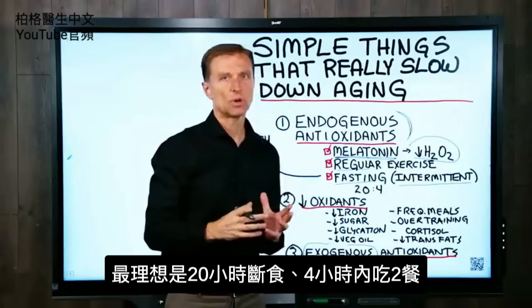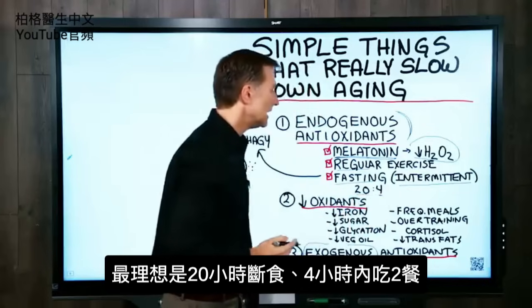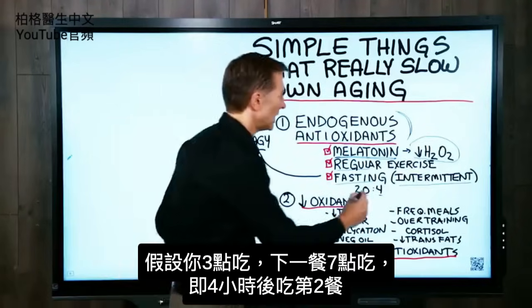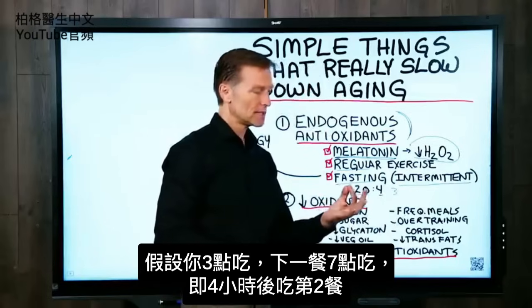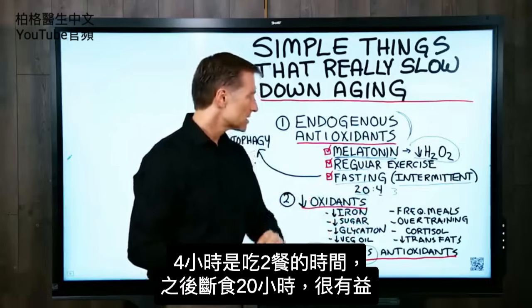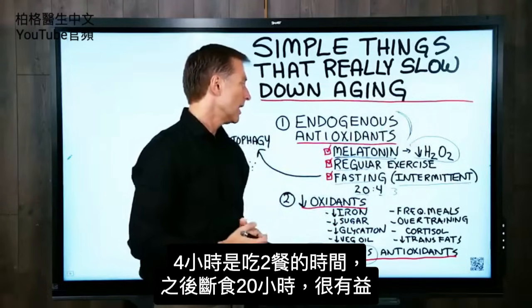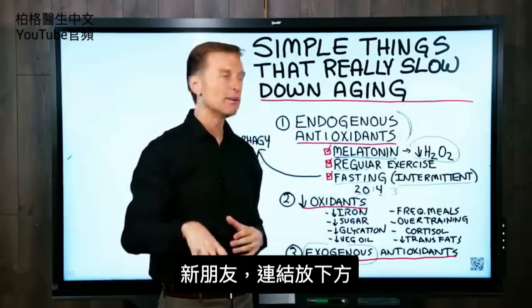An ideal pattern to work up to would be 20 hours of fasting and a four-hour eating window. So for example, you ate at three, and then the next meal would be at four, five, six, or seven — a four-hour eating window — and then you'd fast for 20 hours. That would be very beneficial. If you're new to my channel, I put a link below on how to do that.